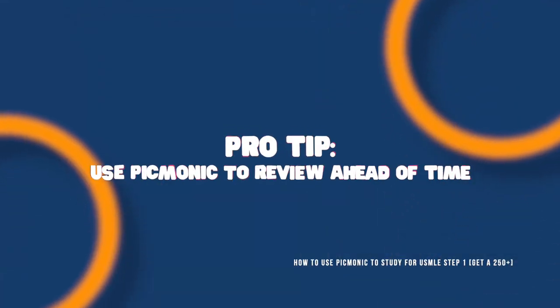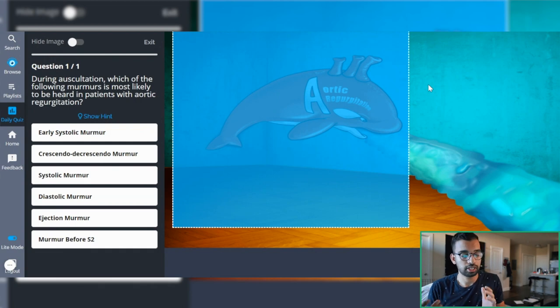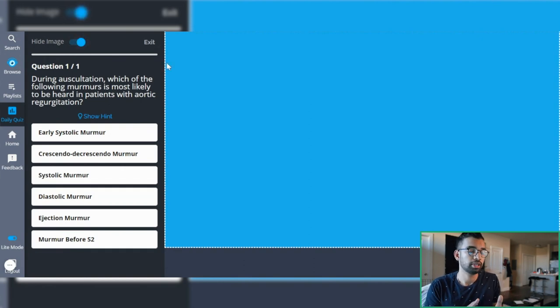If I was studying for Step 1 using Picmonic alongside my classes, I would look a day ahead, see what topics I'll be learning, watch those videos the night before, and do the quizzes. That way I have a growing library of daily quizzes to make sure my Step 1 knowledge stays strong. You can also go into the daily quiz section and get quizzed on images and specific questions from topics you've seen. For example, you see a whale image and have to determine whether aortic regurgitation is a diastolic or systolic murmur. If you want to make it harder, you can hide the image entirely to ensure long-term retention has truly stuck.